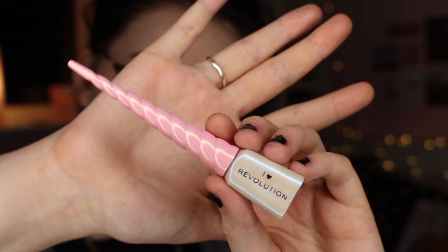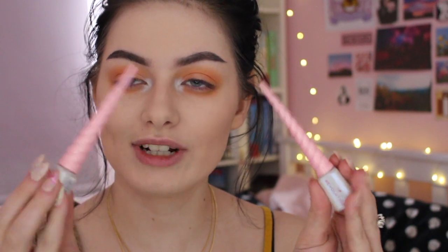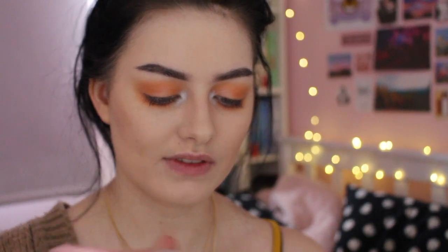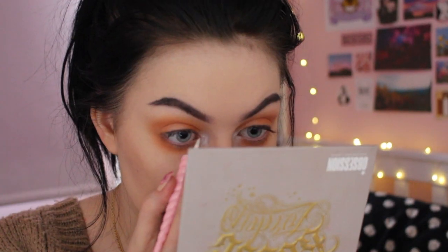I also picked up some of the new iHeart Revolution glitter eyeliners. These are so cute — the packaging is adorable. The mermaid one is a greeny and the unicorn one is kind of blue. Because we've got blue on the inner corner I want to go over that with the glitter liner. I love them — they are so pretty. I'm not going to do liner for this look, I'm just going straight in with mascara and lashes.